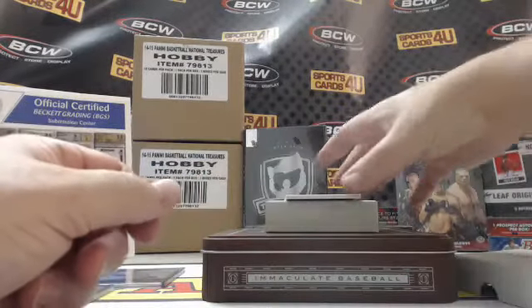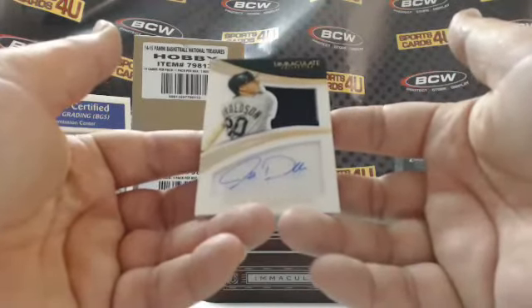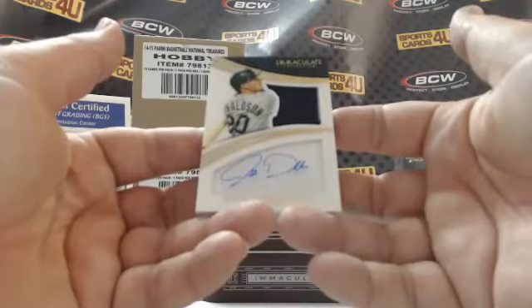Last card of box three — two-color patch autograph for the Oakland A's, Josh Donaldson.